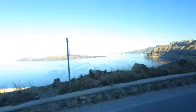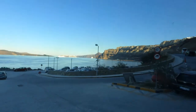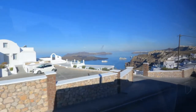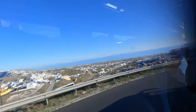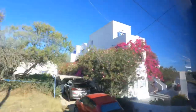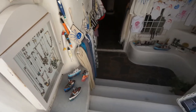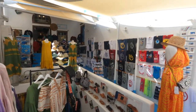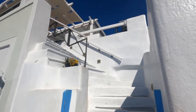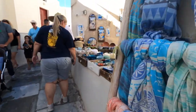We then drove to the picturesque village of Oia, and we had time on our own to look around. We passed traditional villages nestled in the mountains. Built on the northern part of the caldera rim, Oia is a stunning inspiration point for many artists. We strolled along the charming cobblestone streets, marveled at the traditional white and blue architecture, and browsed through a variety of shops that offered ceramics, paintings, jewelry, and delicious treats.